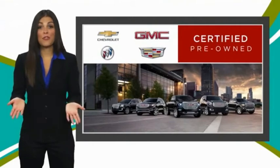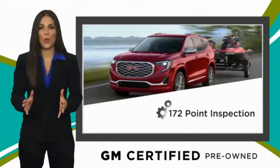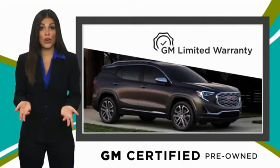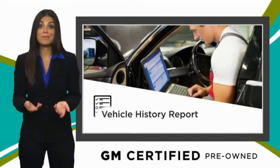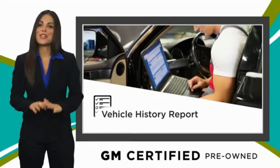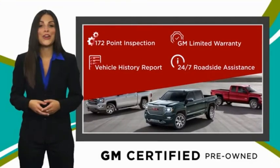A GM-certified used vehicle can deliver more satisfaction and certainty than any ordinary used vehicle. With our thorough inspection, GM warranty, free vehicle history report, and more — you can expect it all from a GM-certified used vehicle. GM-certified means no worries.